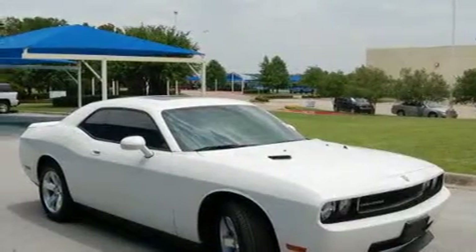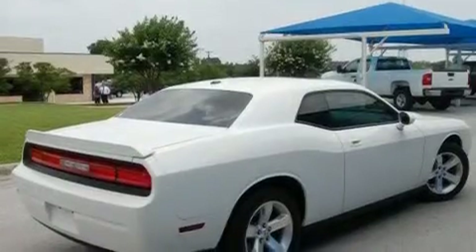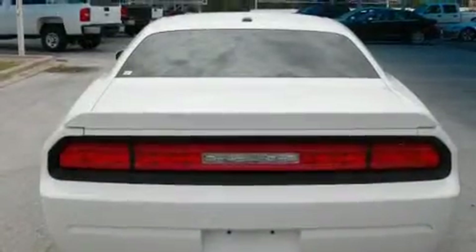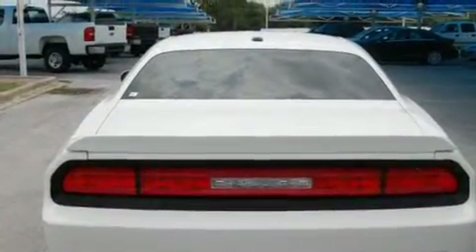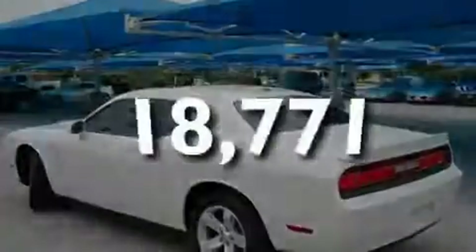Its top features include a power sunroof, cruise control, a rear window defroster, a digital information center, an MP3 CD changer, an anti-lock braking system, side impact airbags, and this vehicle has fewer than 19,000 miles on the odometer.